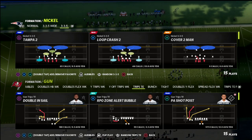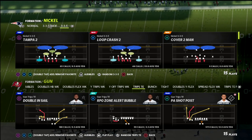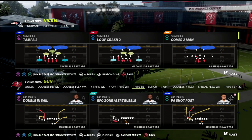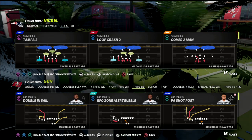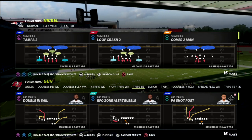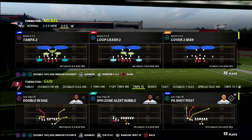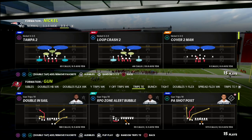If you're new to the channel make sure you hit that subscribe button down below. Today we're going to be taking a look at the Detroit Lions trips tight end, and particularly a specific play that I think you're going to really enjoy — that's the X Spot out of trips tight end.